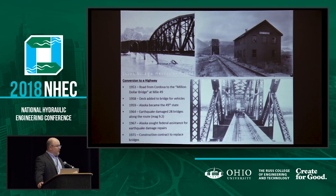In 1967, we sought federal assistance to rebuild the route. In 1971, that contract was let, and we have the bridges we have now up until mile 49. So there's a break in access after that, and we've been struggling to manage the bridges ever since.